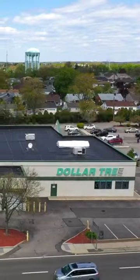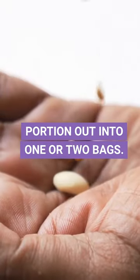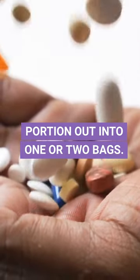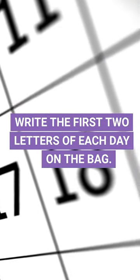No worries. Grab yourself some of those little square zip bags in the craft section of the dollar store. Portion out each day's amount into one bag, or two if you need it. Take a fine point black Sharpie, also available at your local dollar store, and write the first two letters of each day right there on the bag.